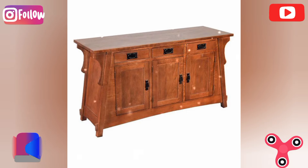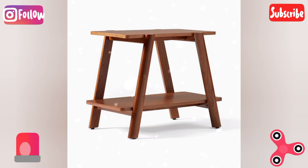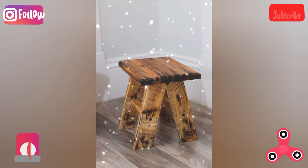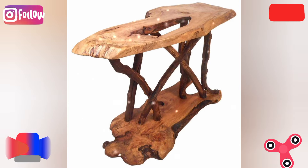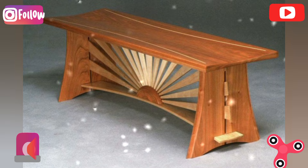Puzzle piece table: design a table where the pieces interlock like a puzzle — a fun, playful addition to any room. Use different wood stains for each piece to make it look more dynamic and interesting from different perspectives.